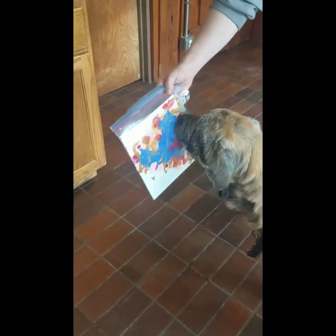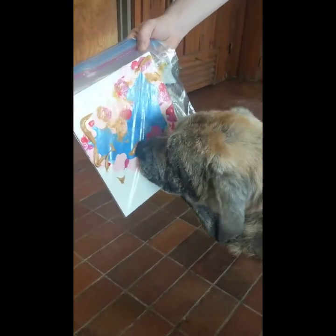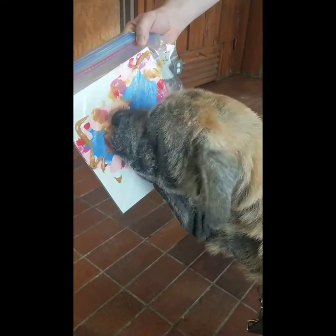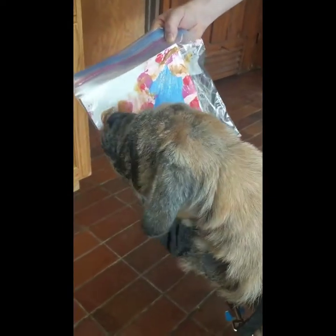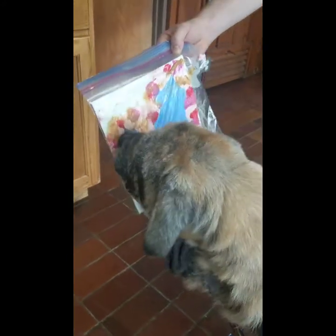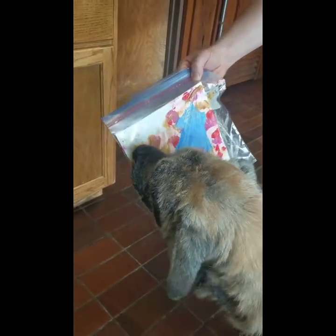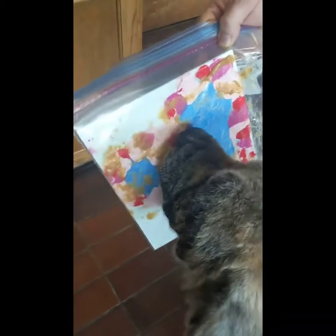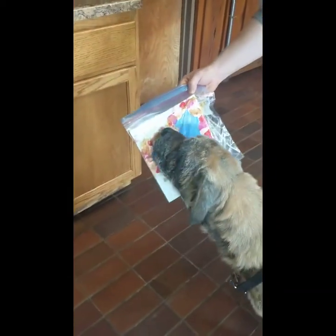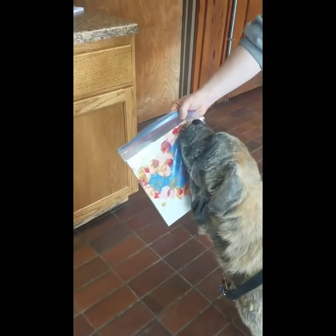She's doing a great job. Good girl, Daisy. All right, stay tuned and we'll show you Daisy's masterpiece when she's all done and it's dry.